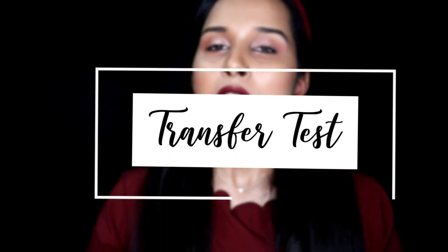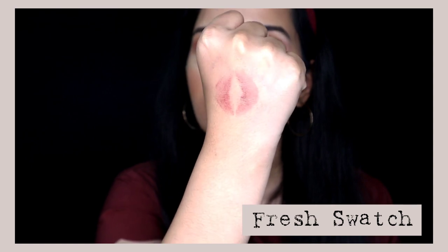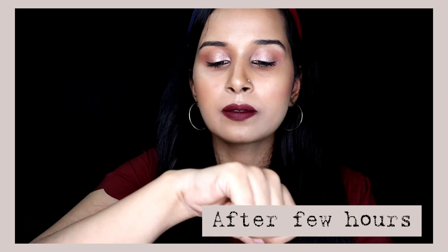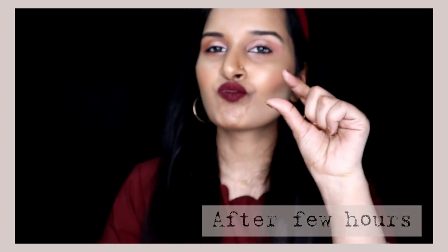Let's quickly do a transfer test. It does transfer once you have freshly applied it, but after some time once it sets, it doesn't transfer as much — there's a very minimal amount of transfer. That is because these lipsticks are very moisturizing, so they tend to have some moisture in them which is why they tend to transfer.